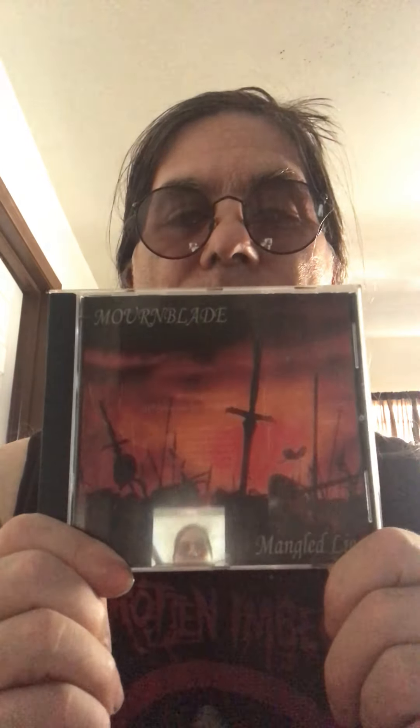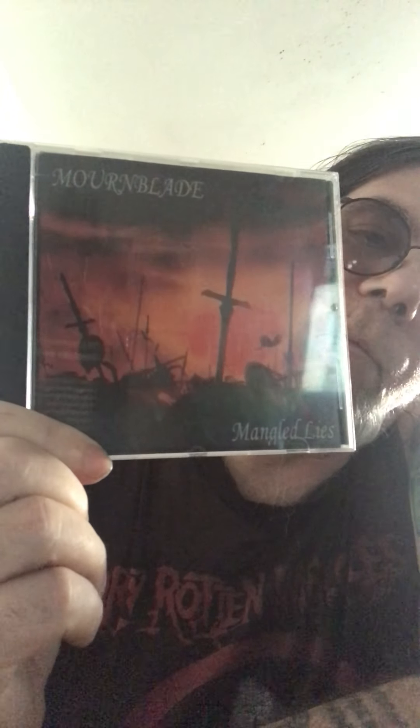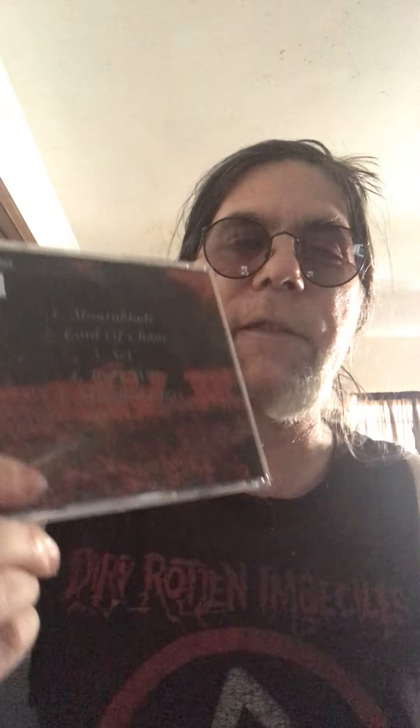After the album cover paperwork was sent out — we didn't have a symbol yet at the time, that came later — it was just a regular Mournblade logo, kind of shitty. But this is the result that came back. This is what the album looks like: Mournblade, 'Mangled Lies,' from Open Grave Records. Look at this thing — it's reflecting. Track listing: Mournblade, Lord of Chaos, Set, Holy War, Mangled Lies.